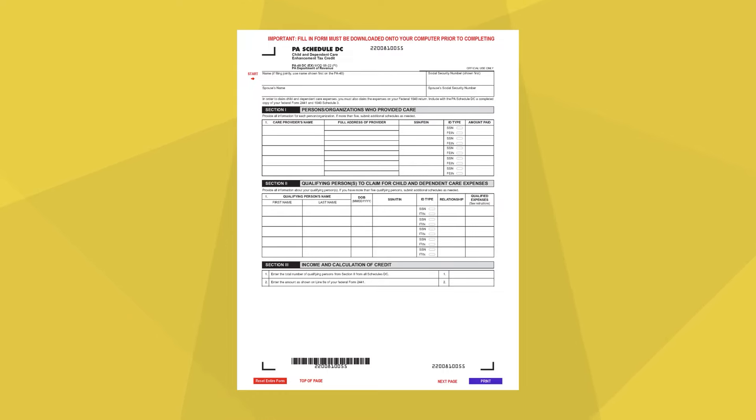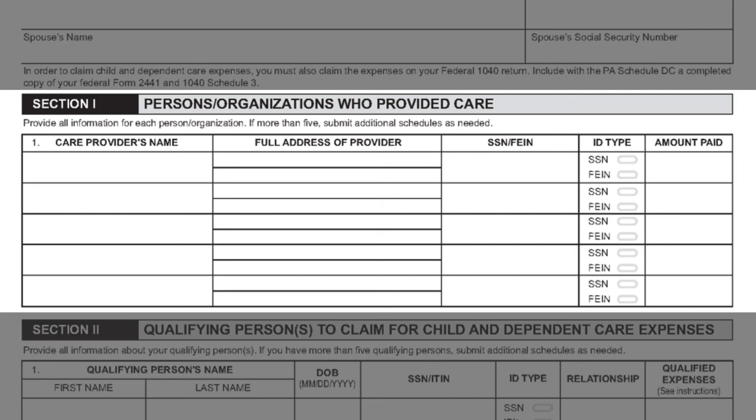The PA Schedule DC contains three sections. Section 1 is used to report information on the persons and/or organizations who provided care during the tax year. Simply enter the name, address, social security number or federal employer identification number, and amount paid to each provider listed.